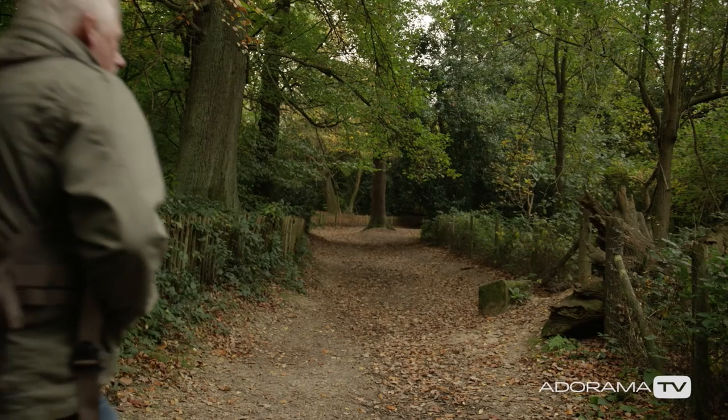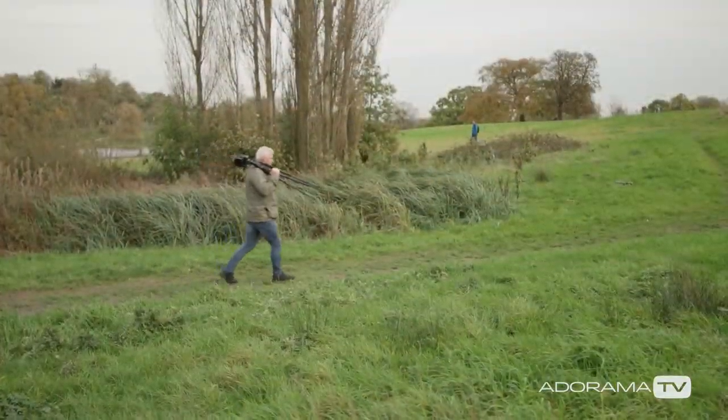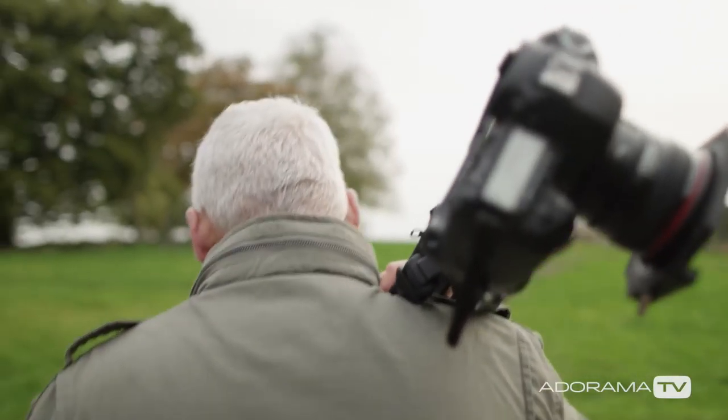Of prime importance before any landscape outing is planning. I cannot emphasize how important this is — it's the making or breaking of your pictures. It covers everything from the time of day, the season, making sure you've got the right equipment, keeping your lenses and sensors clean, and crucially, knowing your locations. You cannot leave locations to chance.